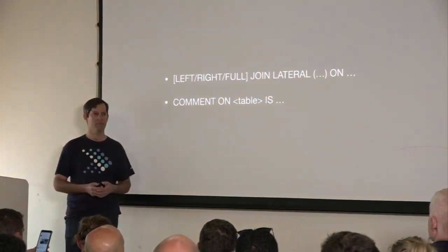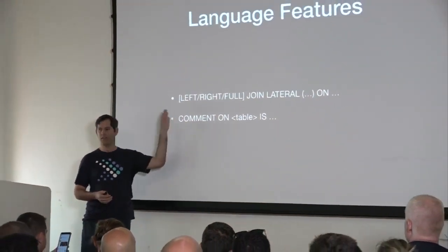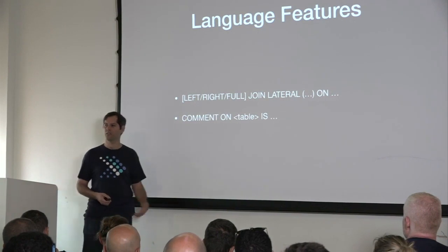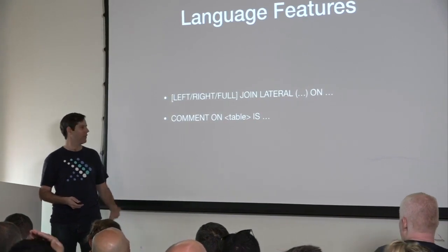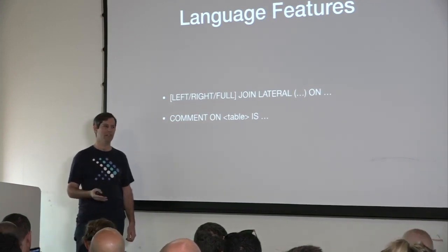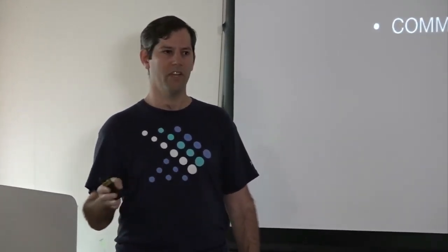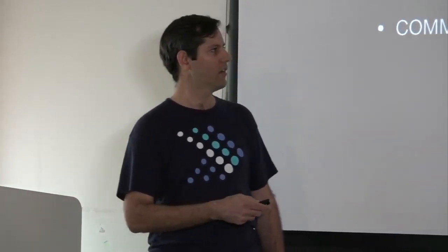Moving on, we also introduced some language features over the past couple of months. It's now possible to use lateral derived tables, which is a way to do correlated joins in the full context of every join type. It used to be supported only for cross joins; now you can do it for left, right, full, and inner joins. We also added a syntax for setting comments on tables. Tables can have comments attached — you could create them with a comment but there used to be no way to update them. Now it's possible through the syntax. This also comes with an API that connectors can implement to handle those comments.